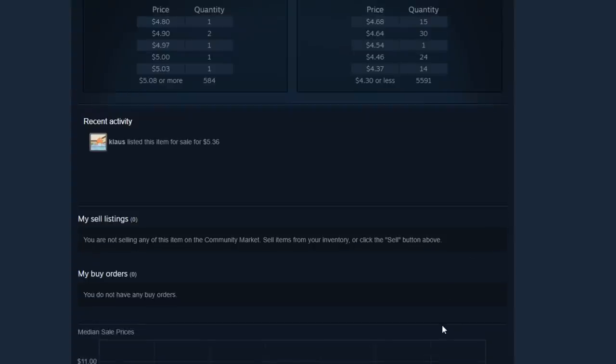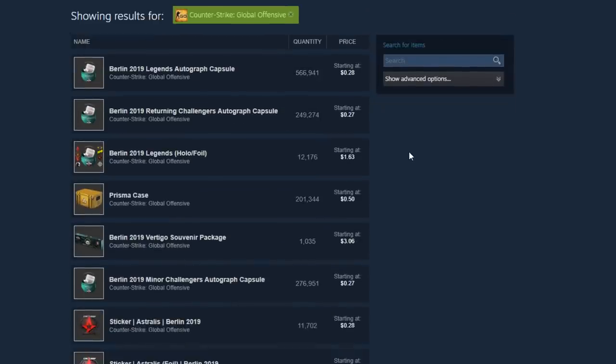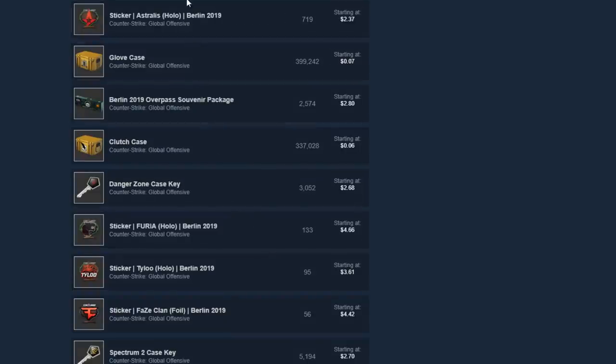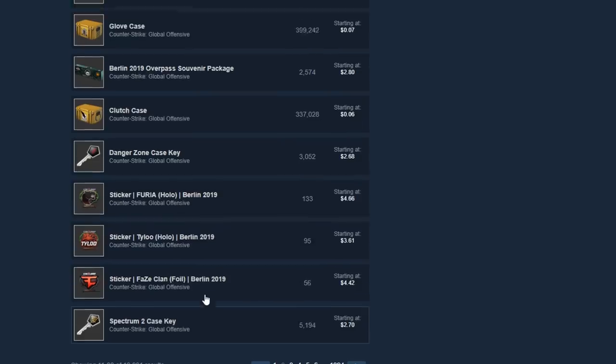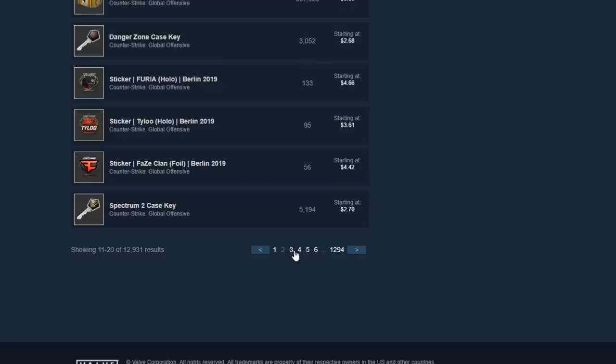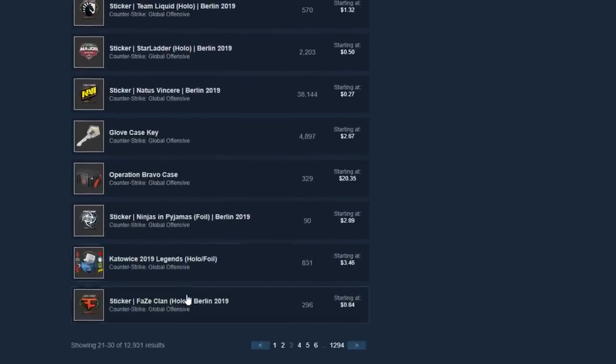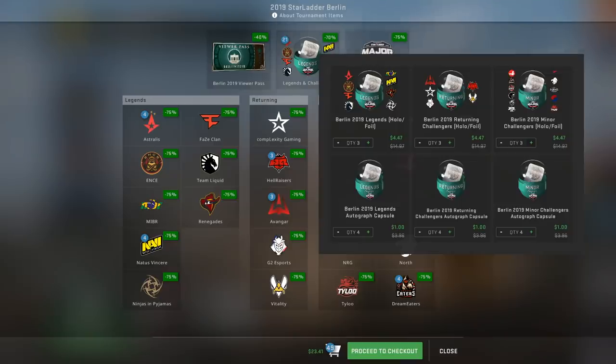A better strategy is to go to the Steam Community Market under CSGO and look at what's currently trending and what's currently selling. Generally go with the sticker capsule that is trending and doesn't have too much quantity — high demand, low supply. I've done this in the past and made some pretty good profit. If you're unsure which capsule to choose, the market will guide you to the right answer. If you're still unsure, just buy an equal number of every sticker capsule — for example, three of each — and you can't really go wrong.